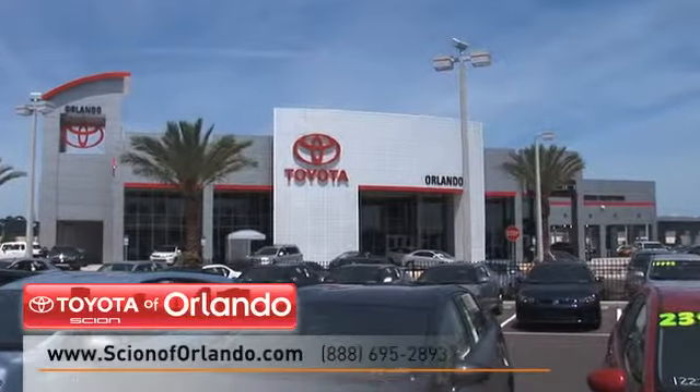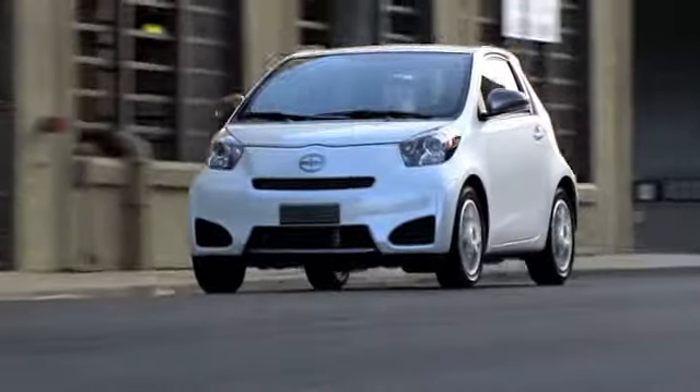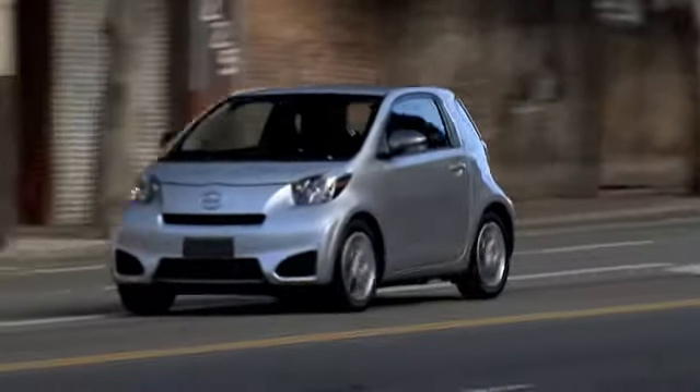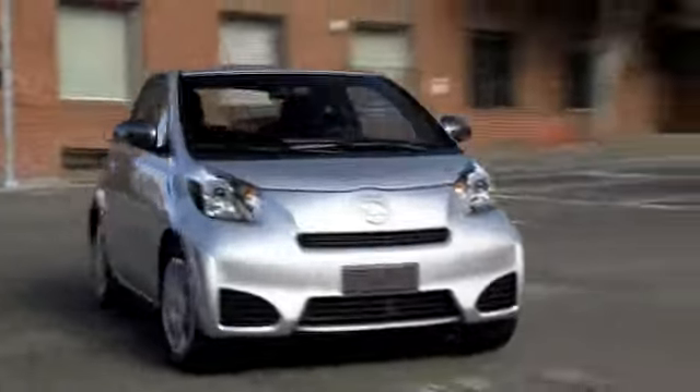Scion of Orlando has a vast inventory of pre-owned vehicles for you to choose from. Buyers that want a compact vehicle that's agile and great on gas mileage should check out the Scion IQ. With the IQ, you get style and practicality, along with all of the innovative features you expect in your ride.